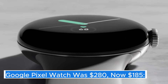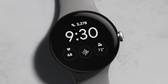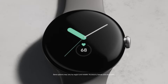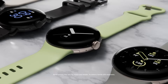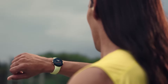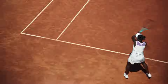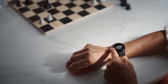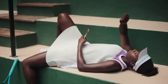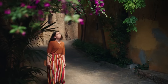Google Pixel Watch — was $280, now $185. The Google Pixel Watch represents a significant step forward in the world of wearable technology, blending Google's innovative software capabilities with a sleek and stylish design. This smartwatch stands out with its unique combination of advanced health-tracking features, seamless integration with Google services, and a user-friendly interface powered by Wear OS.